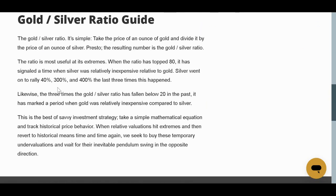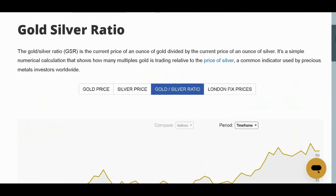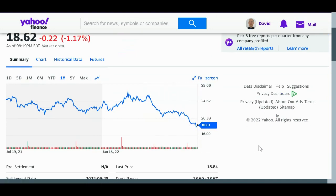Does that necessarily mean that silver is going to go up 40% or 300% or 400%? No. There are no guarantees, but this looks really good for silver. So you can own both, but maybe allocate a little bit more towards silver right now if you want to. And I like to buy when assets that I like go down a lot.